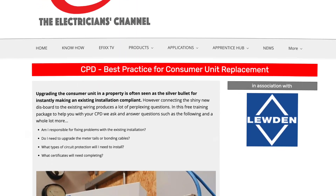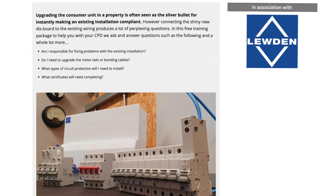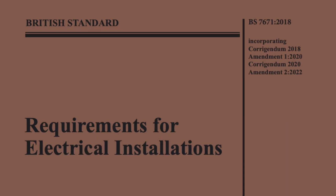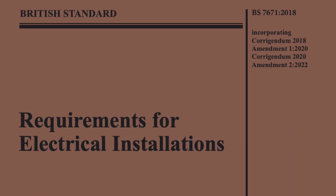To make sure you don't get caught out when replacing a consumer unit, check out our free training package on the subject by clicking on the link in the description below. I'm James Curnow, and to find the answer to this question, I'm going to be looking in BS7671, and there are a few chapters to look at to find the answer.